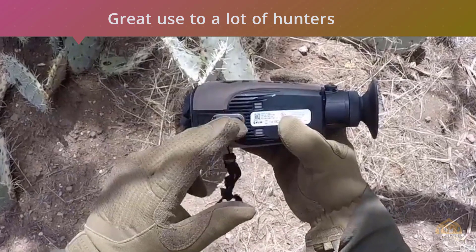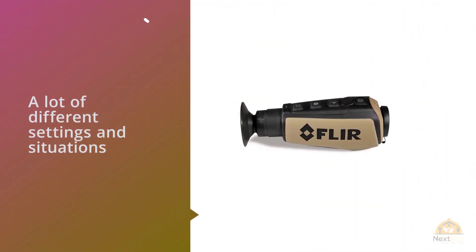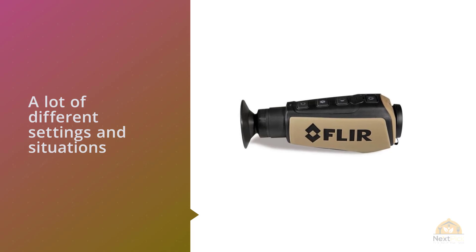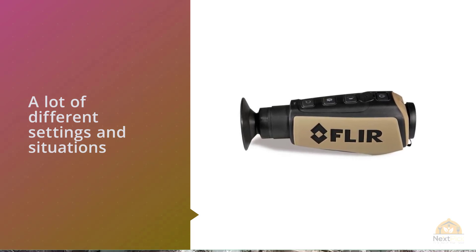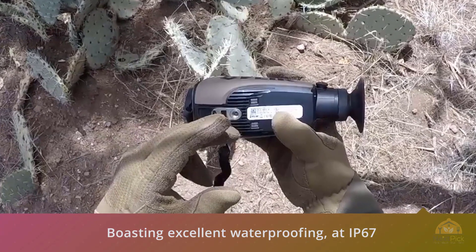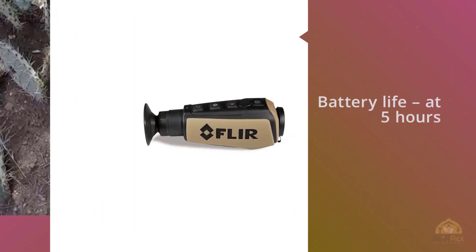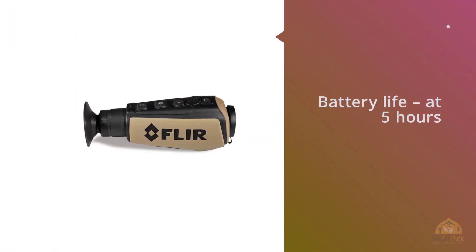In all kinds of weather, boasting excellent waterproofing at IP67 and being rugged enough to take some drops and knocks along the way, the Flare unit doesn't try to be anything it's not. It's a reasonably priced scope that manages to hold its own in the market. The battery life at five hours isn't the greatest on this list, but what it lacks in that department it makes up elsewhere.